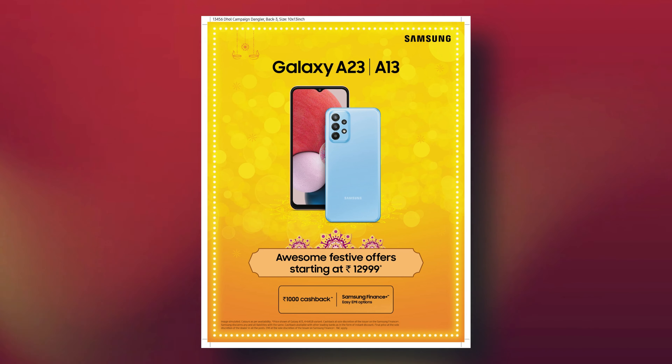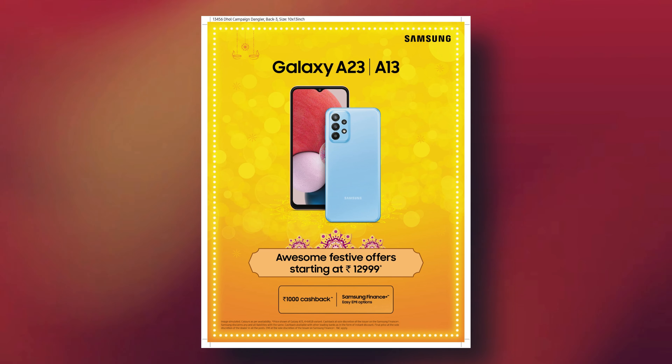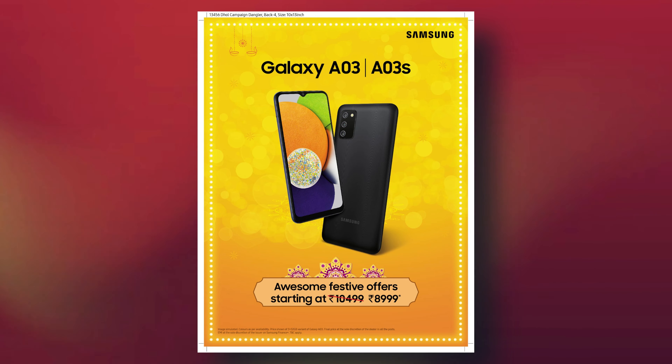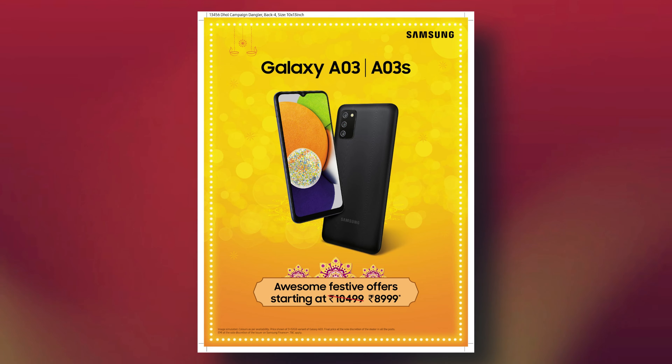In the mid-range segment, the Samsung A23 and A13 are available as an offer starting at ₹12,999. For an affordable budget range, the Samsung A03 and A03s are available at ₹8,999 on the official website.